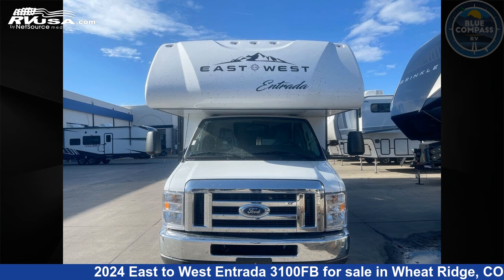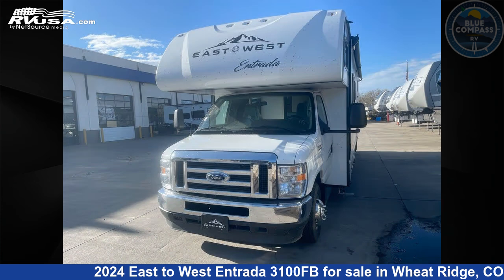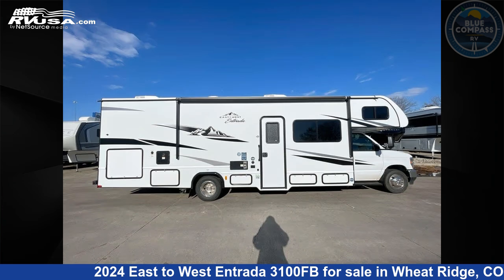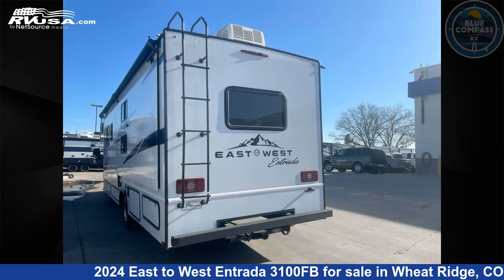This 2024 East to West Entrada 3100FB is a Class C RV. It is located in Wheat Ridge, CO 80033 and is offered for sale by Blue Compass RV Wheat Ridge. Click the link in the video description to visit RVUSA.com and see more photos as well as the current price.